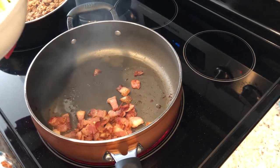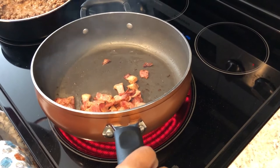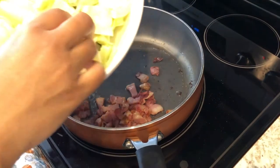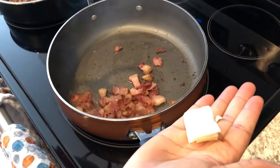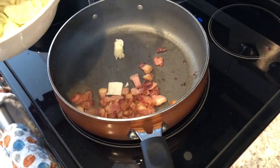Hey guys, so I am starting out our dinner tonight — I've got some bacon going. I have it chopped up, about six slices of bacon. I'm making fried cabbage, so I have a whole head of cabbage that I chopped up into about this size, and I'm just going to drop it into the skillet.